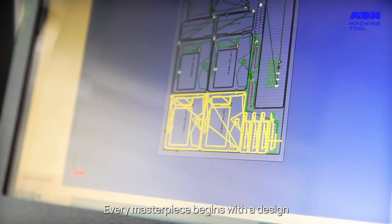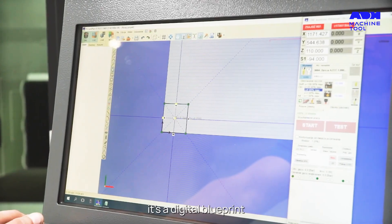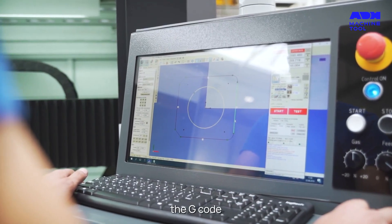Every masterpiece begins with a design. In the world of laser cutting, it's a digital blueprint, meticulously crafted and transformed into a language that our machine understands — the G-code.